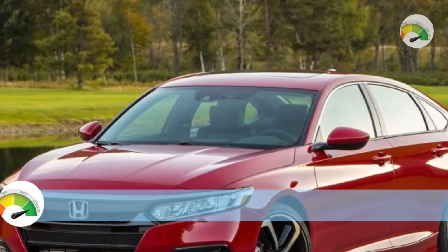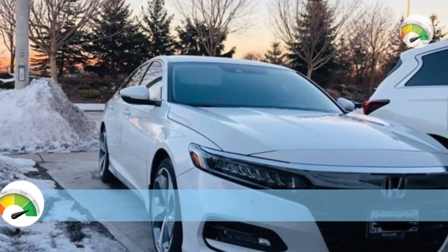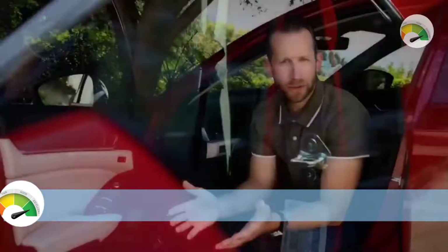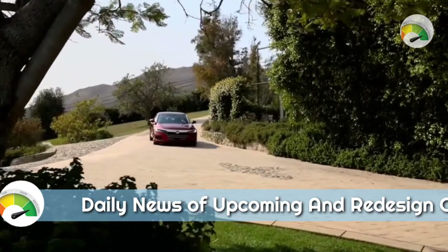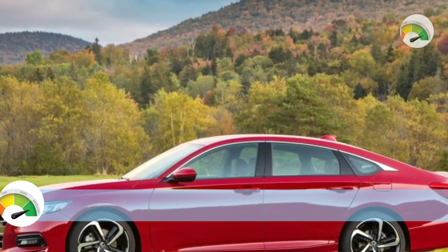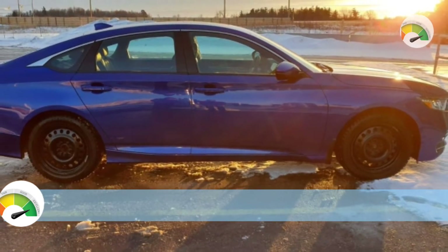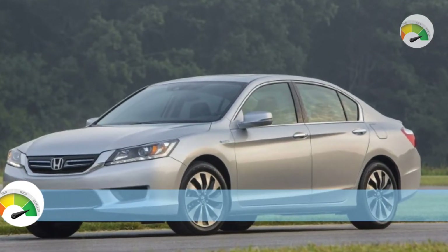For the interior of the 2023 Accord, expect more Civic influence. The Civic's elegant full-width dashboard air vent treatment is nearly certain, with a mesh coating that blends the actual air vent into a gorgeous strip spanning from door to door. The Civic's squared-off switchgear, door handles, steering wheel hub, and other features are likely to carry over.